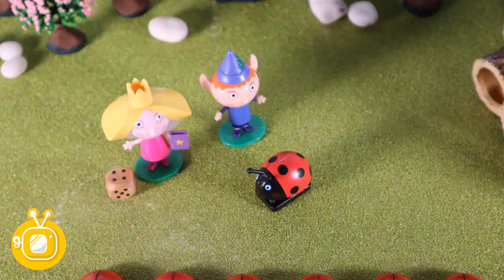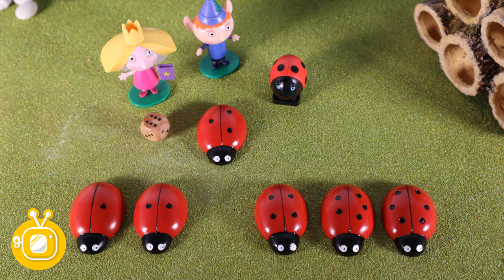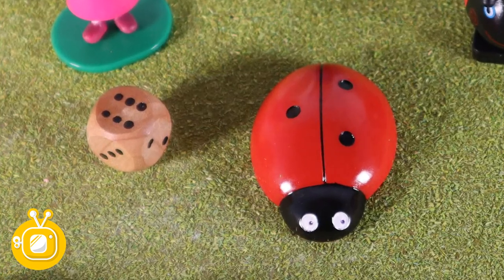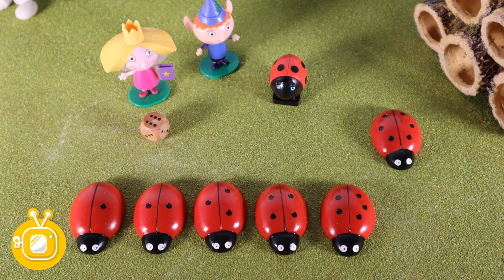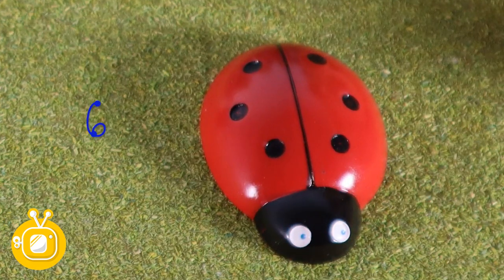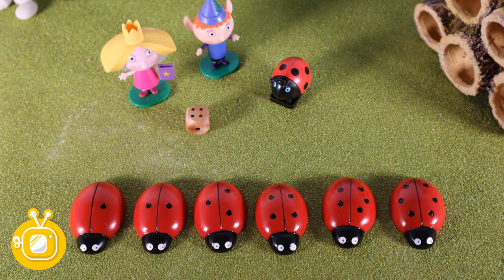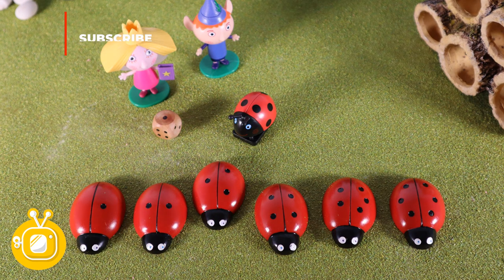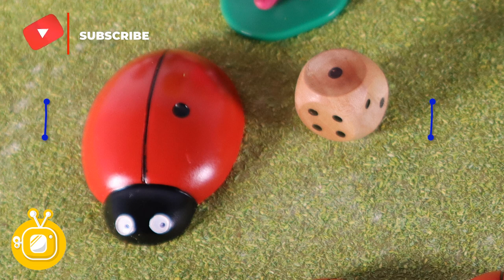Let's roll it again. Six. Six dots on the dice. Where's number six? No. Three. Six is more than three. Get back. That's better. Look: one, two, three, four, five, six dots. Roll it again. Three. No, we're looking for number one. There you go. One dot.